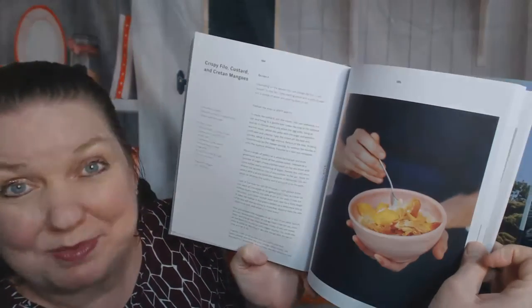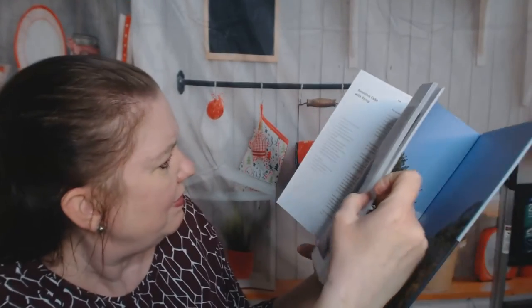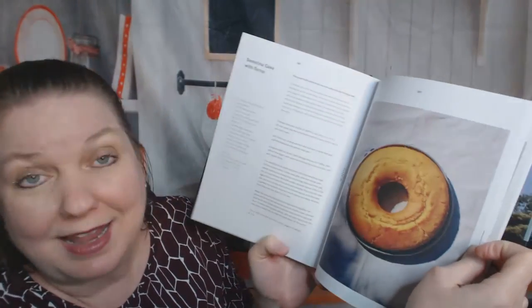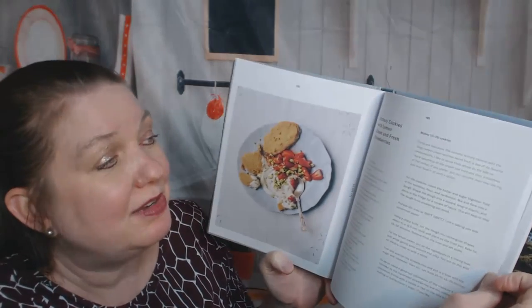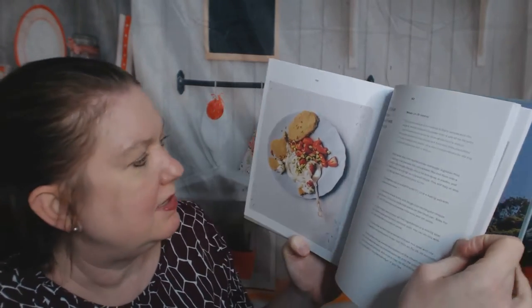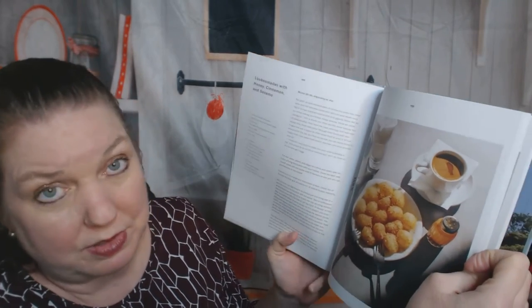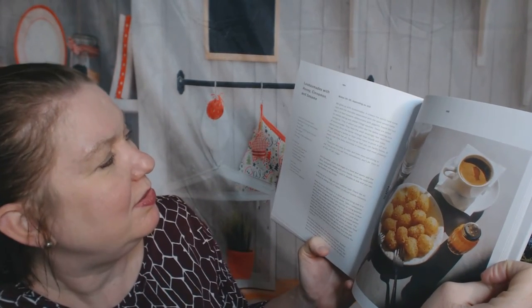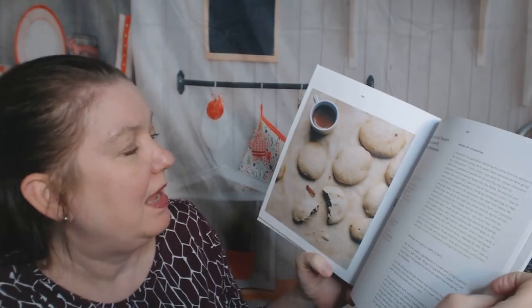Here's the 'for after' chapter — and yes, it is desserts. Crispy filo custard and Cretan mangoes — they can grow mangoes there? Semolina cake with syrup. Buttery cookies with lemon cream and fresh strawberries — that's a nice simple way to end a meal. Here's a word I'm going to try and say: loukoumades with honey, cinnamon, and sesame. Almond and raisin pastries with carob molasses.